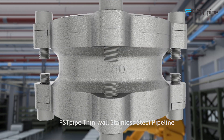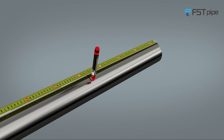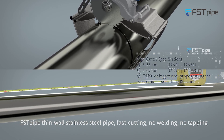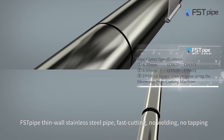First Pod thin wall stainless steel pipe — fast cutting, no welding, no tapping.